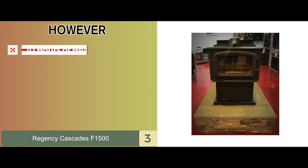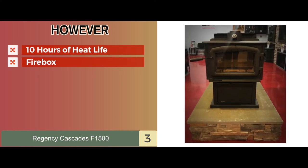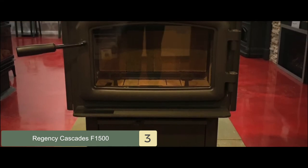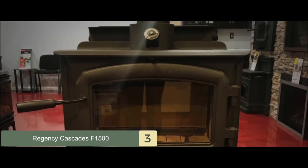However, it only provides 10 hours of heat life, and the firebox has a small size of 1.3 cubic feet. Bottom line: this is best for your money. It comes with a 10 and 100% warranty included and is made with nice-looking display features for great decor.